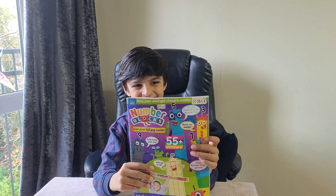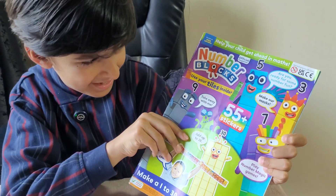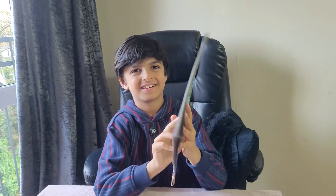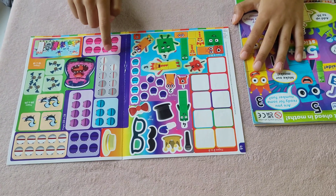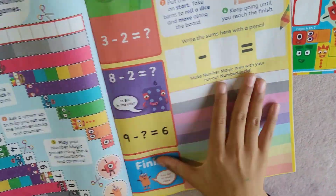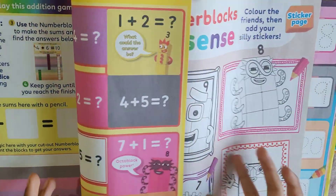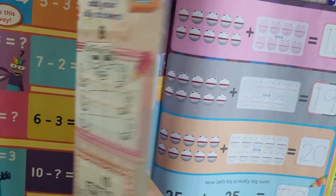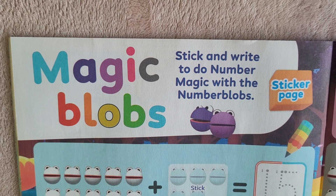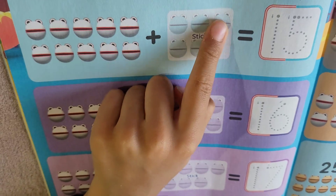Hi, and today we are going to do another activity from the Number Blocks magazine — the number magic set. These are the stickers I'll be using. Let's find the activity. Here's the activity: magic blobs — stick and write, to do number magic with the number blobs. 10 plus 1, 2, 3...